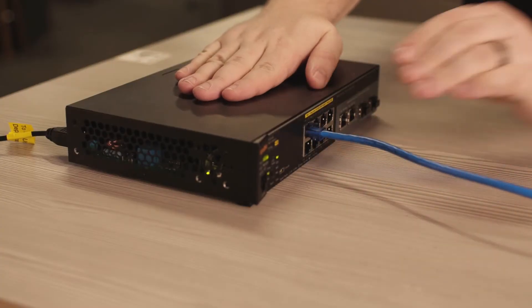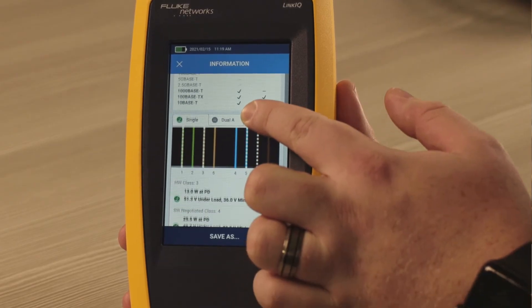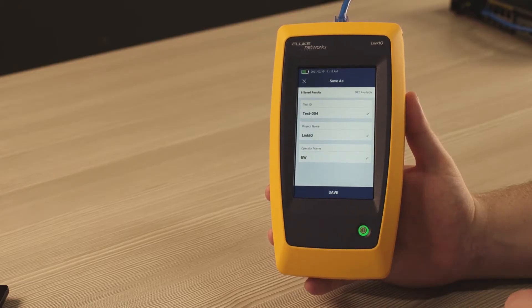When it's time to connect to the network, LinkIQ shows you the switch name, the port number, the speed, and the VLAN. Plus, power over Ethernet testing includes a load test to make sure the power is really there.